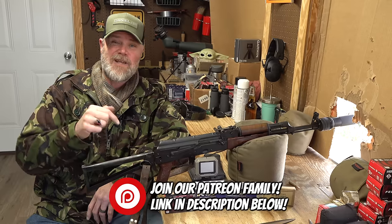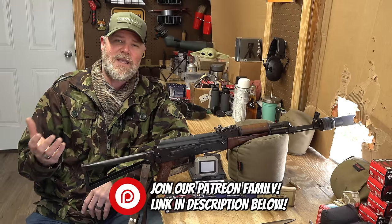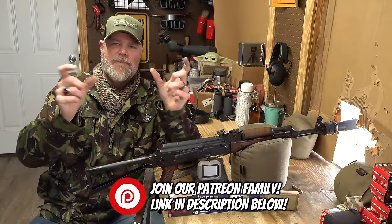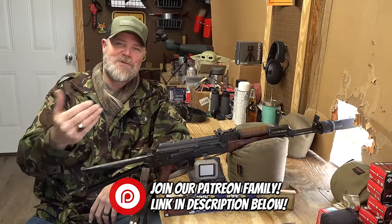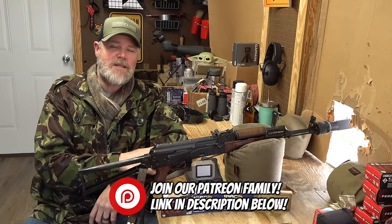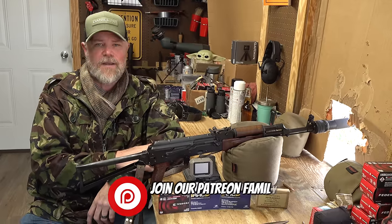You can also hit the subscribe and support button under the video player on YouTube to help support us in the age of demonetization. Please swing by and check out Copper Custom — thank you for 16 years of support. And yes, I still do love the AK.